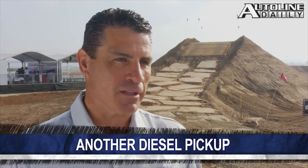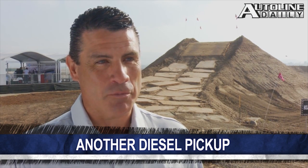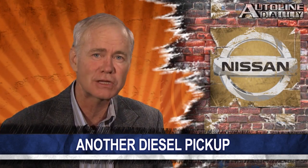And remember, Fred Diaz, who was the head of the Ram brand, recently left to join Nissan, and I'm willing to bet he pushed for this to happen.